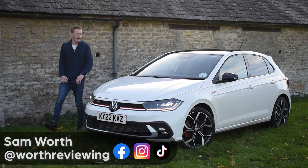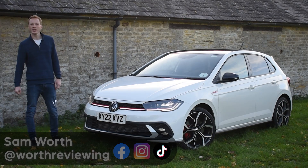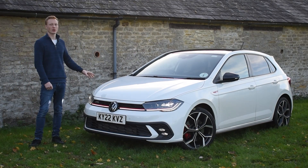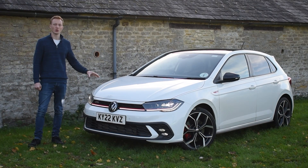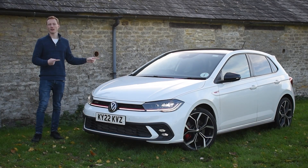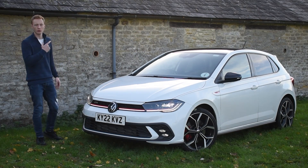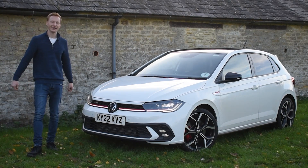Welcome to Worth Reviewing. This is the Volkswagen Polo GTI — it starts at 28 grand and it is a very good looking car. Hopefully it drives as good as it looks. I'm going to jump in the driver's seat, give it a spin, talk you through the interior as I'm driving, and I'm also going to launch it. So let's jump in and take it for a spin.